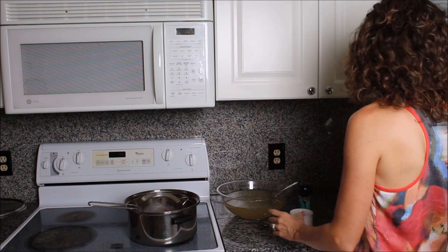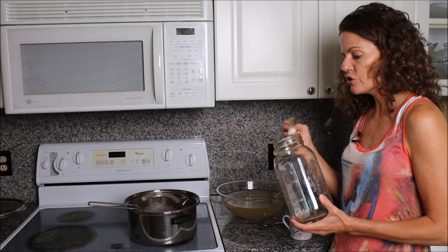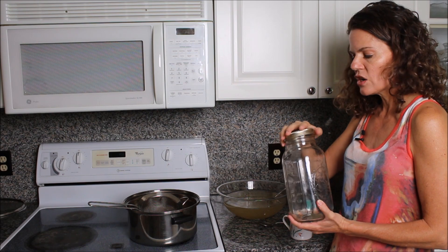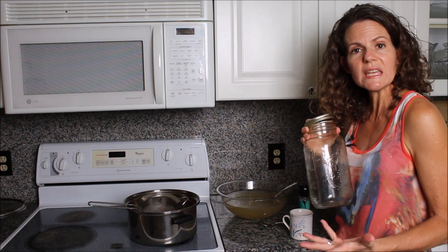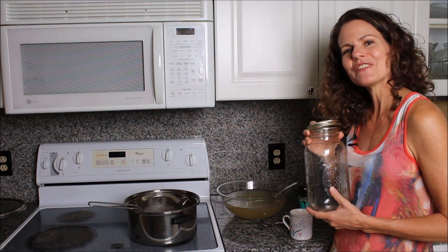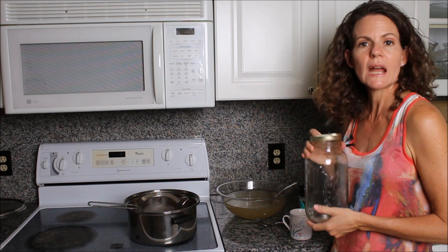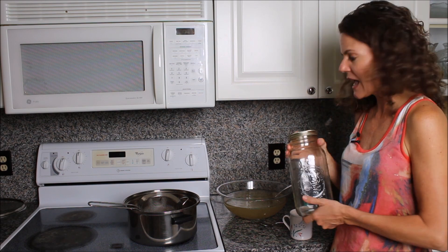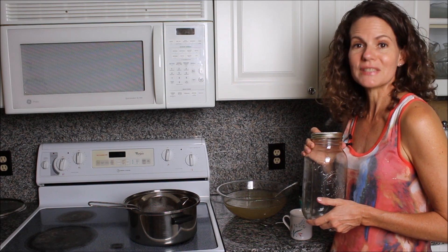I use half-gallon mason jars to store my stock in the refrigerator. Once the stock cools, pour it right in, put the lid on, and put it in the refrigerator. I actually don't freeze my fish stock because it's so easy and fast to make — I make between a half gallon and a gallon at a time, put it in mason jars in the fridge, and use it over a four or five day period, then make another batch. I hope you've enjoyed learning how to make fish stock. Next I'm going to show you how to make bonito broth, which is even faster.